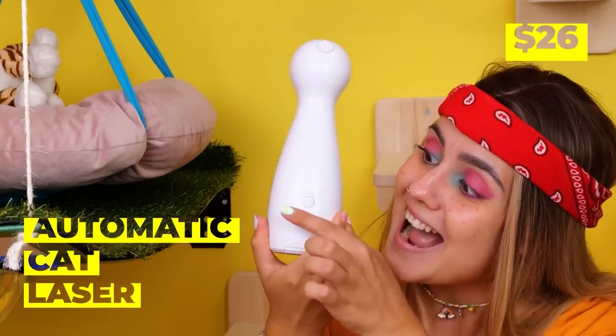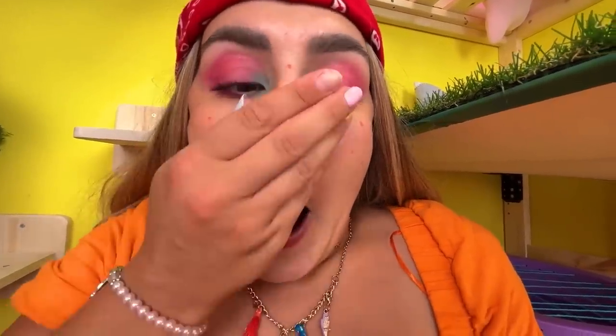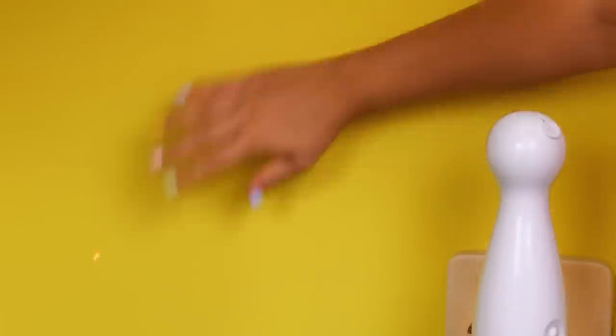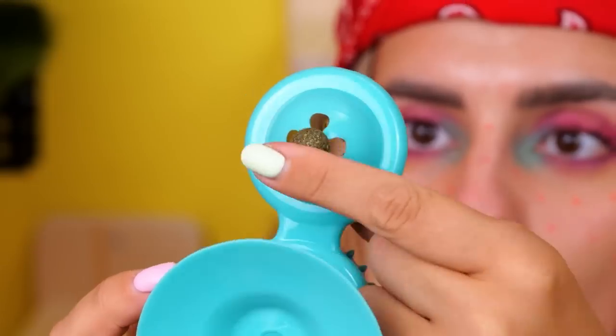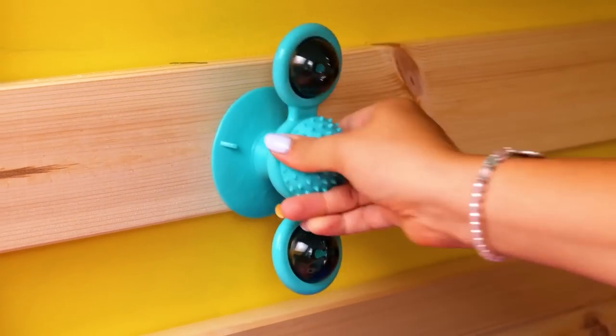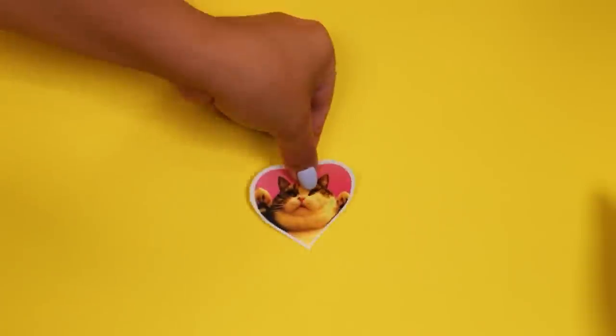Cool! A laser for our cats to catch! Let's try it out! Either it's the laser or she needs to clean her pores! Hard to catch? Just what we need! What's on your head? It's like a fidget spinner! Let's add it to the wall!